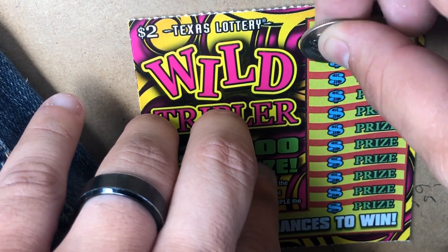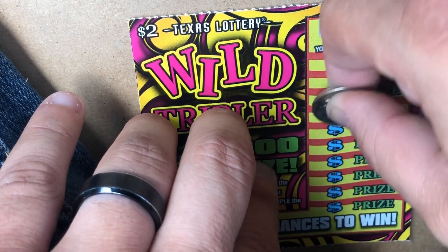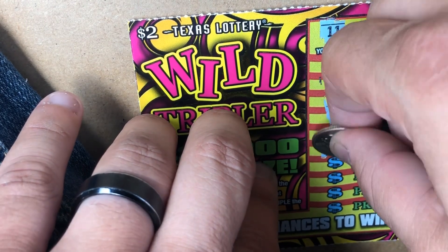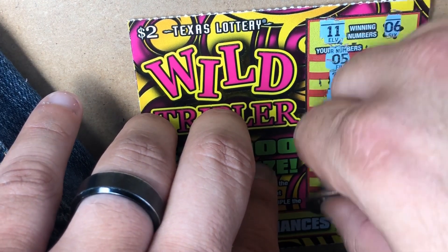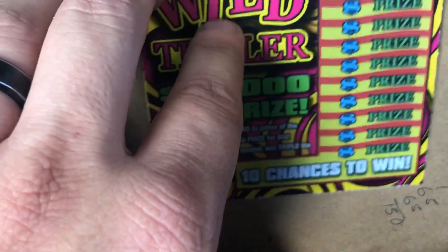Ticket 67: numbers are 11, 6, 15, 20, 2, 19, 1, 8, and 7 — nothing. Moving on to the last Wild Multiplier ticket, number 68.